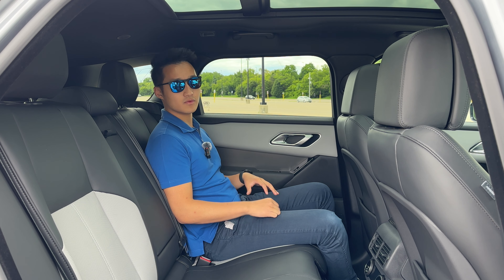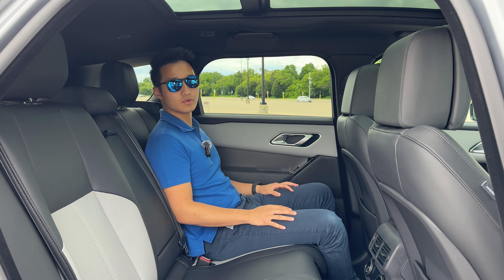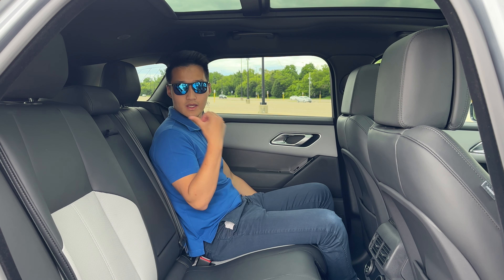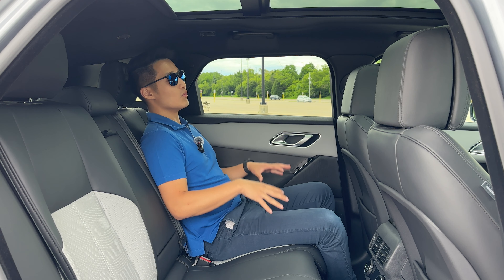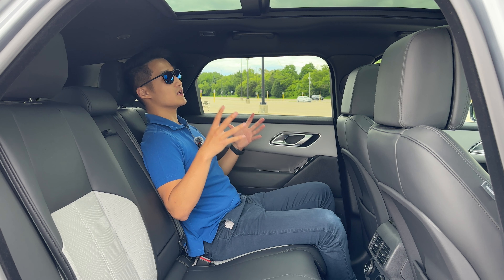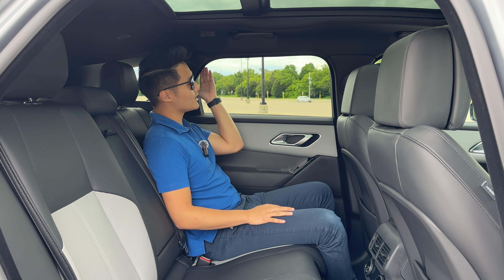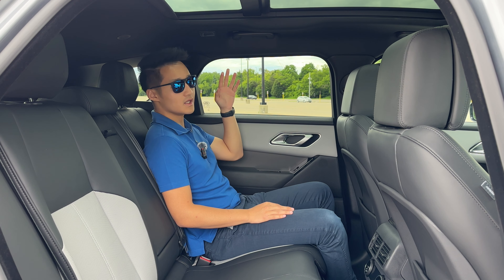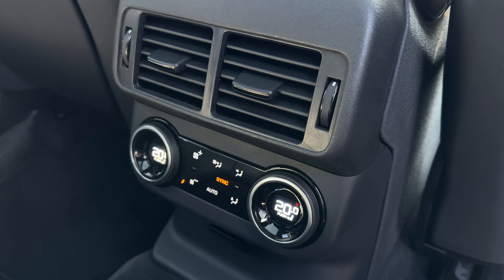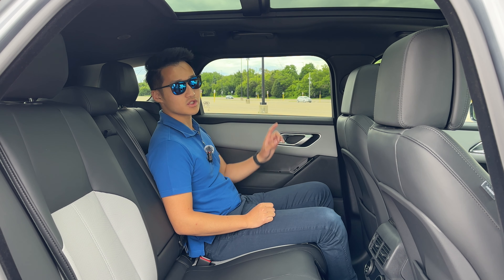Jumping inside, this Velar is optioned with the two-tone ebony and cloud interior. The rear seats are heated and also recline electrically — press the button and the seats move up or down. They move very slowly and don't recline a whole lot, but once done you get a full view of the panoramic sunroof and maximum enjoyment from the 3D Meridian sound system. The window surrounds are lined with felt, which is a pretty unique design I haven't seen much of in other cars.